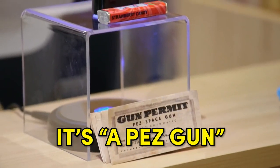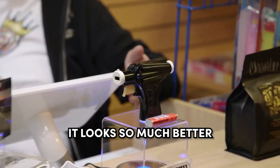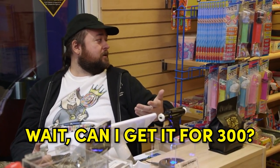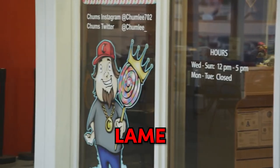Is that my Pez gun? It's a Pez gun. Why is it over here? It looks so much better in here, Rick. You know what? I'm just going to take $400 out of your paycheck. Wait, can I get it for $300? Nope. And the candy bar — I get that too. Lame.